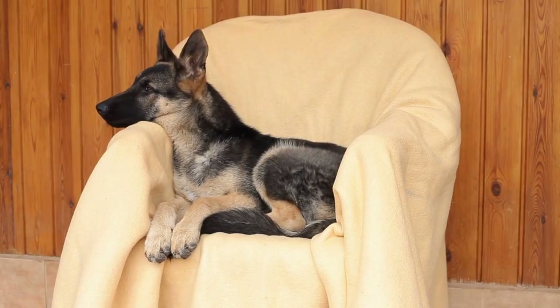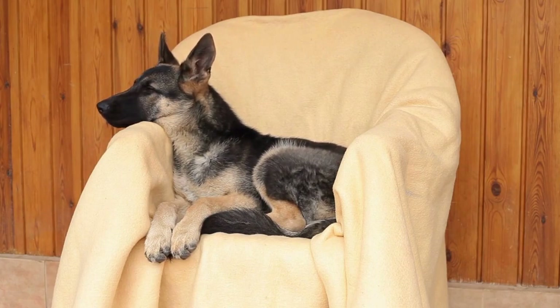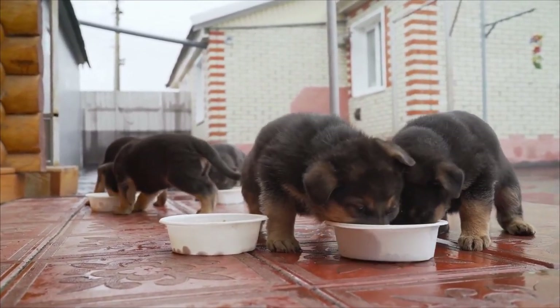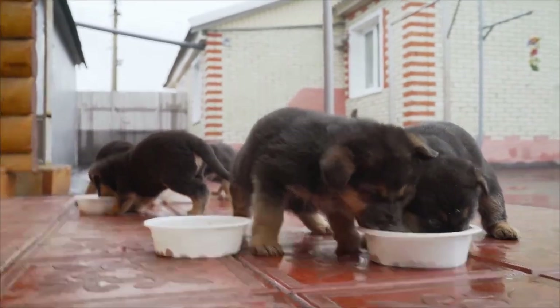Conversely, a closed mouth and tense facial muscles indicate that a German Shepherd is feeling anxious or stressed. They may also show signs of aggression, such as baring their teeth or wrinkling their nose.